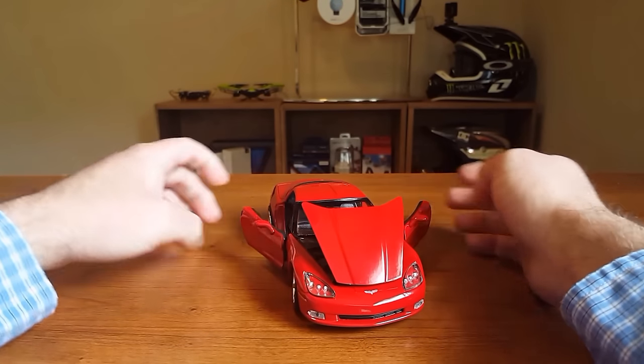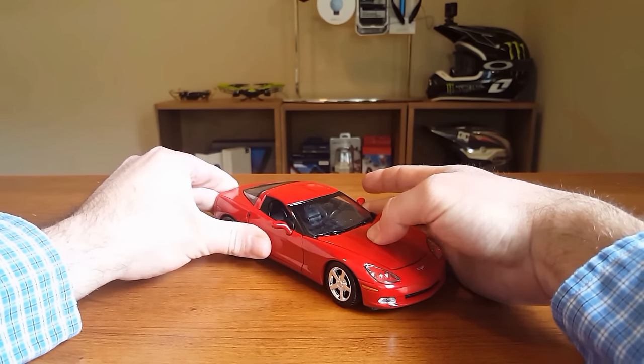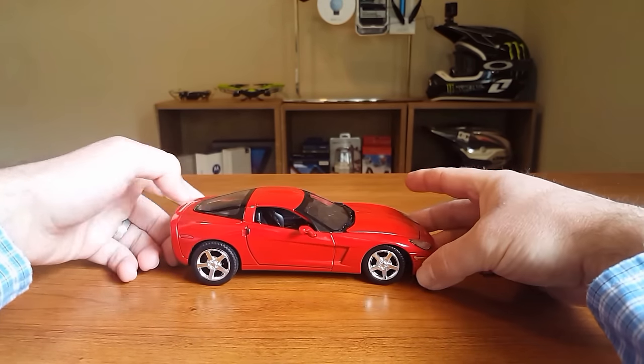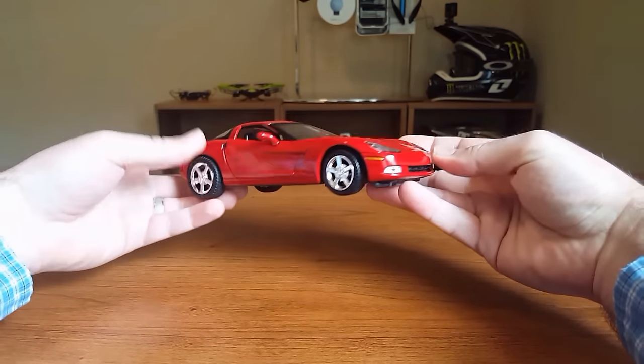That way, those of you thinking about buying a C6 Corvette have all the information you need to decide which one will be best for you and how you want to configure your model. If I overlook any information or skip any questions, definitely let me know down in the comments and I'll do my best to answer. Let's jump in.